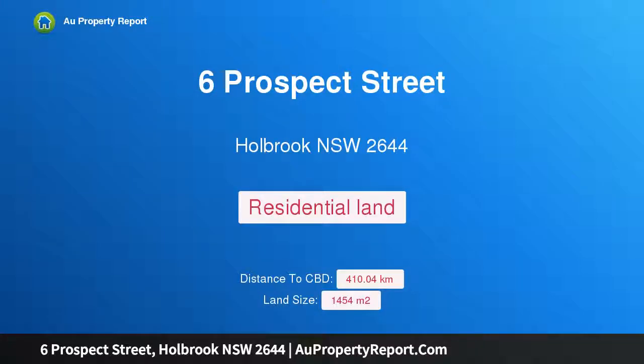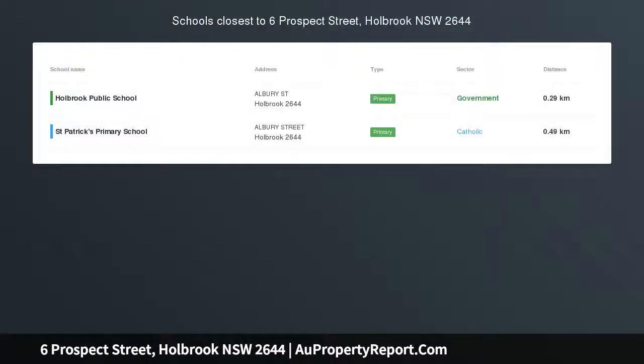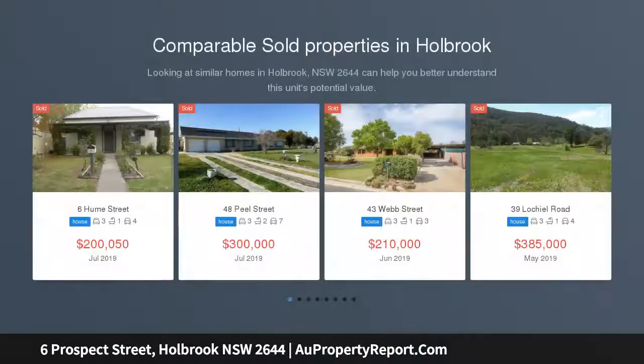Hi, I am glad to introduce Property 6 Prospect Street, Holbrook, New South Wales, 2644 — vacant land in conjunction with Property New South Wales. Vacant lot, 1,454 square metres.